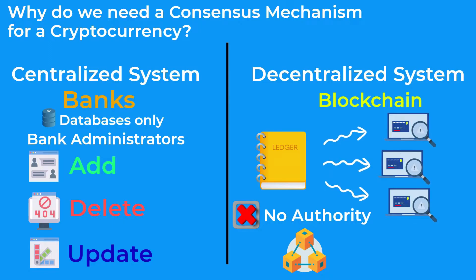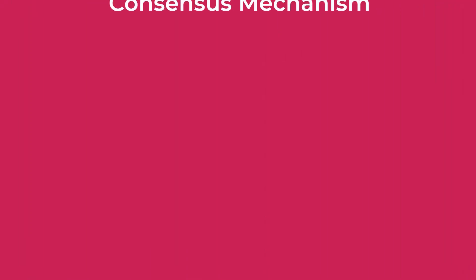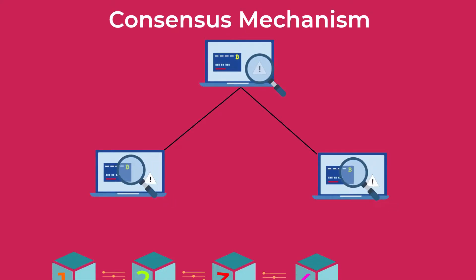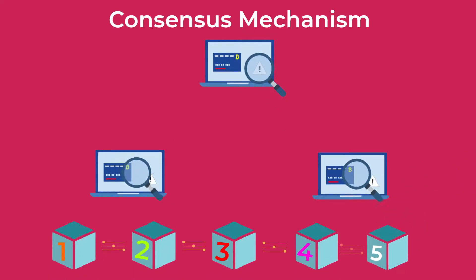In this self-regulatory system, all the participants are responsible for verifying new transactions and maintaining genuine transaction data. And from there comes the need for a consensus mechanism to make sure that all participating computers on the network reach an agreement on the transactions verified and added to the blockchain, and on the overall status of the ledger.